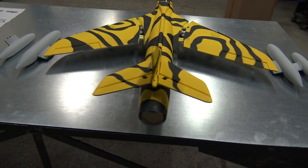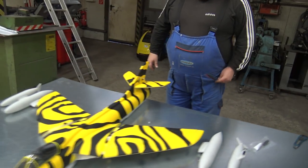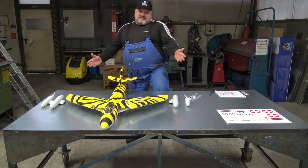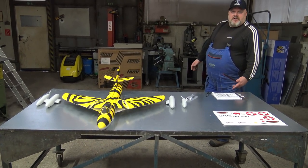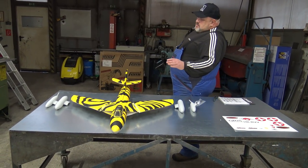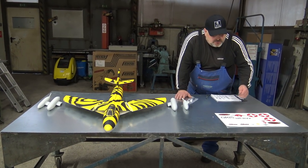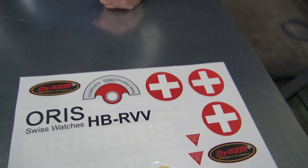Can you imagine this will run on 6S power? This will be crazy — with the flaps and everything. Look at the shape of this plane, this is really something. It has navigation lights too — I'll see about those. Can you imagine how sexy this will look with the lights on? And stickers — yes!